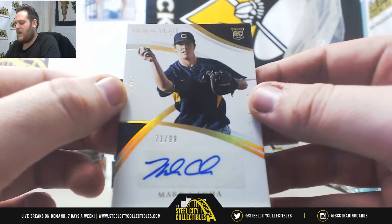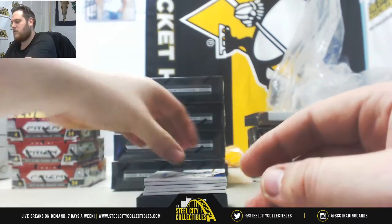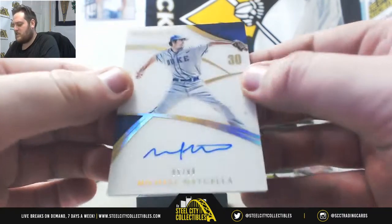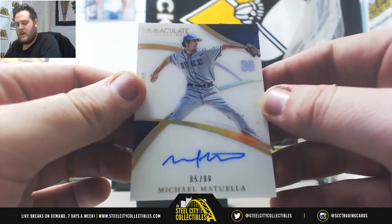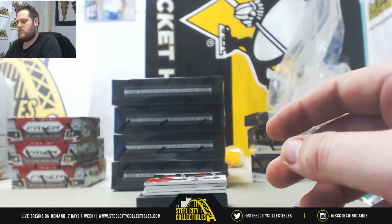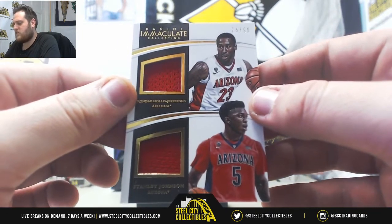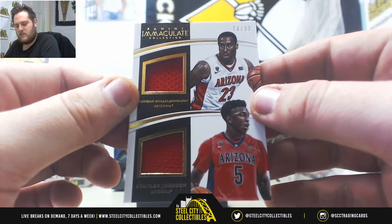71 of 99, Mark Kahana, serial number 1, Nicole P. Next up, Michael Mantuela, 85 of 99, serial number 5, Randall H. Beach, 74 of 99, Rondé Hollis-Jefferson and Stanley Johnson, serial number 4, Dallas F will take that.